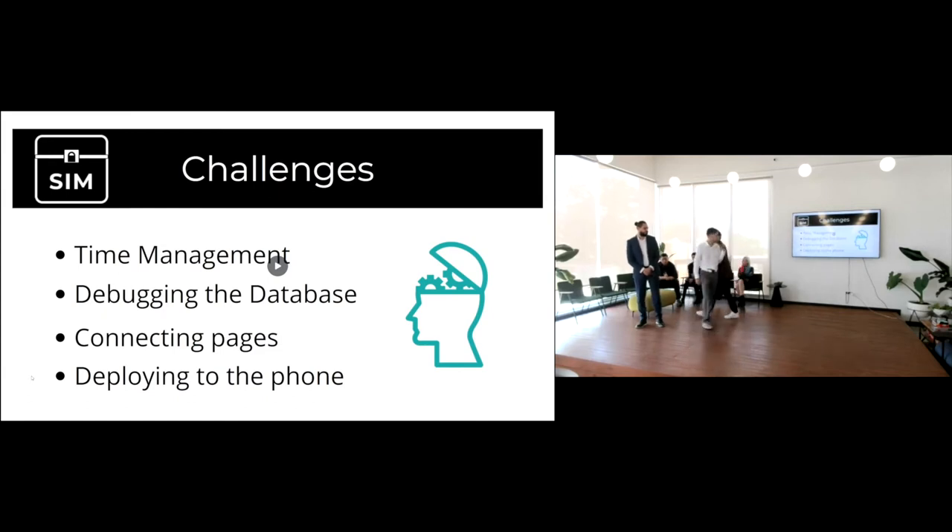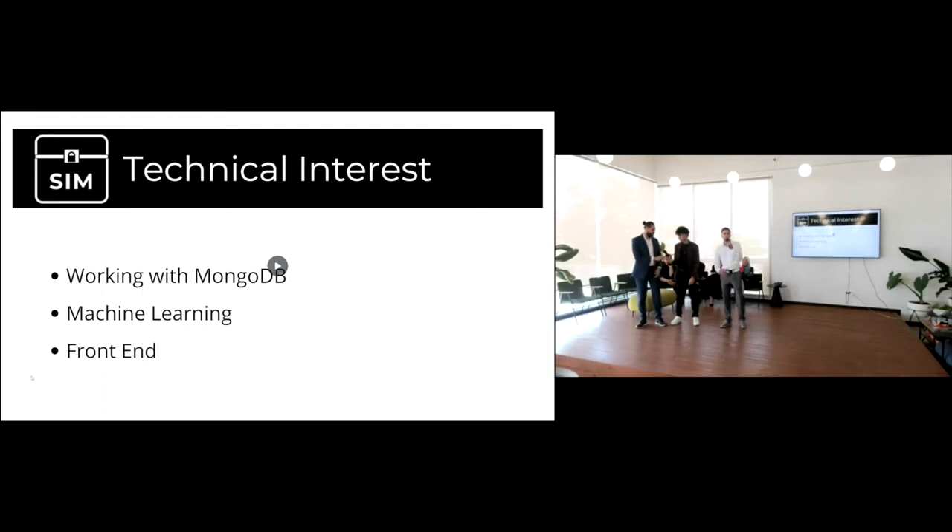We chose MongoDB because in past Holberton projects we used MySQL and wanted to try something different and see how they compare. Python and MongoDB work very well together so we went that route. Looking forward, Luis wants to continue as a full stack web developer, which is why he focused on front end, and I want to go the machine learning route so I can keep upgrading the app to analyze how products are selling and make it more automated.